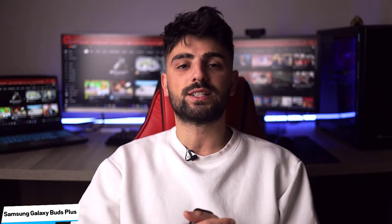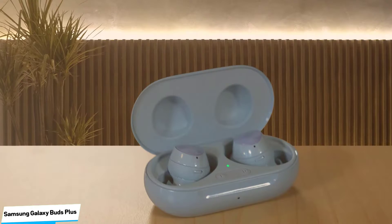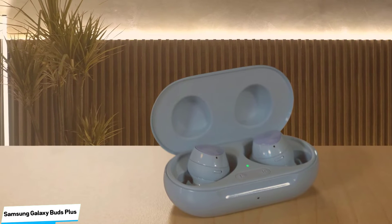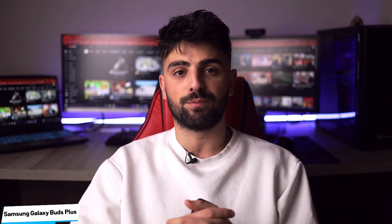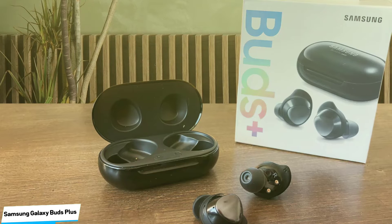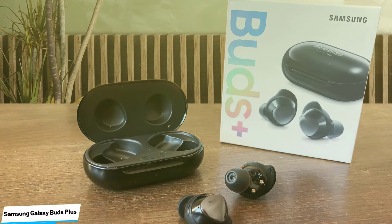The big news in the audio department is the new dual-driver system the Samsung Galaxy Buds Plus uses. There is now a woofer and a tweeter to expand the range of the earbuds and increase overall clarity. The sound is detailed and smooth with deep, well-defined bass — richer and more spacious. The best thing about the Galaxy Buds Plus is battery life: Samsung has managed to squeeze 11 hours of continuous battery life out of the earbuds, putting them at the top of the mountain.